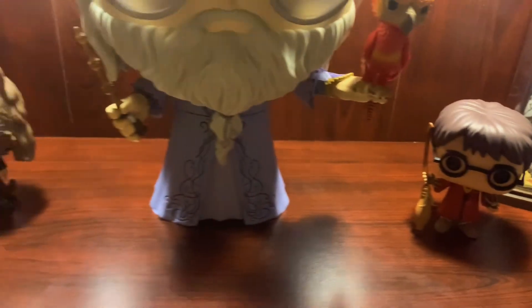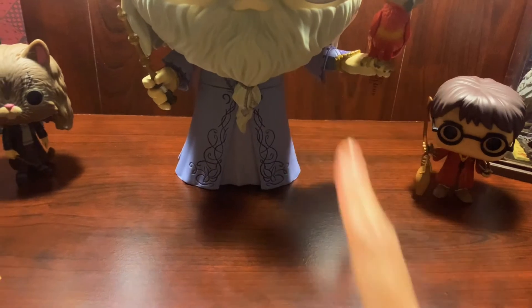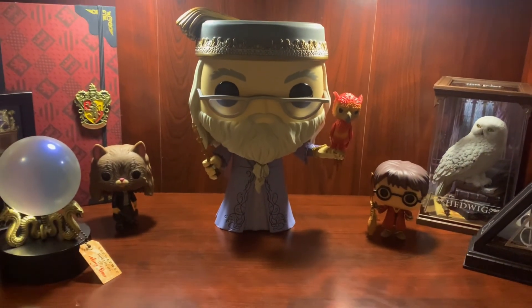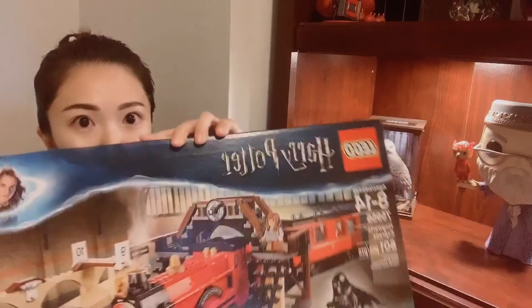So now I'm only waiting for Ron Weasley, Neville, Luna, and Dobby, and they will stand around Dumbledore as Dumbledore's army. I'll also have a shelf for Harry Potter Lego products — actually one of them has already arrived, it's the Hogwarts Express right here, and I'm waiting for Diagon Alley, their new product. I think it should arrive maybe today or tomorrow. If you're interested, you can subscribe to my channel — I'll see you later!